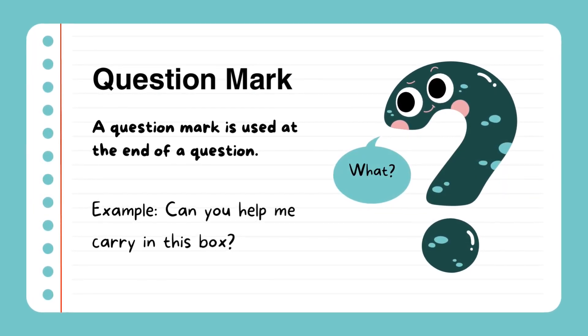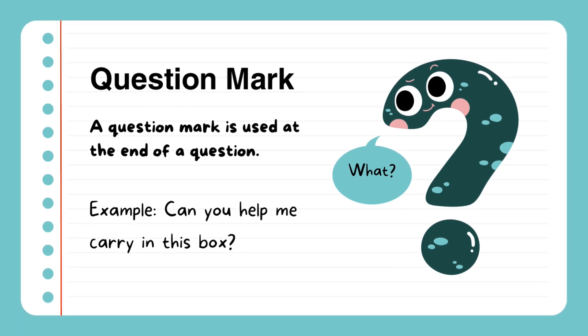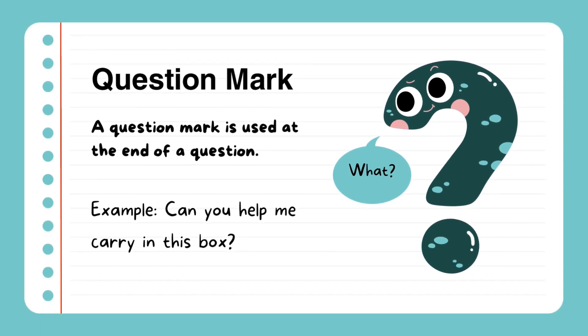Question mark. A question mark is used at the end of a question. Example: Can you help me carry in this box?